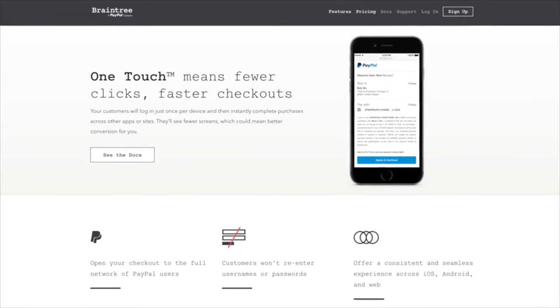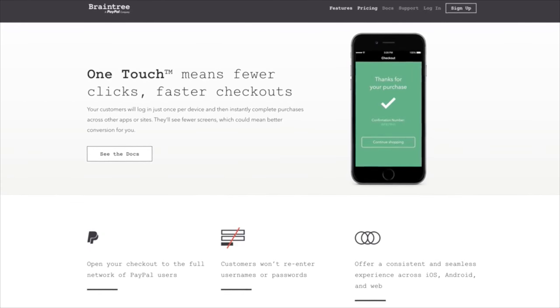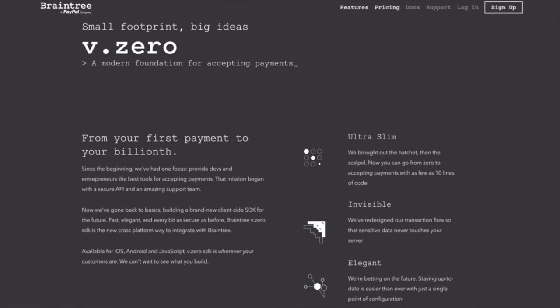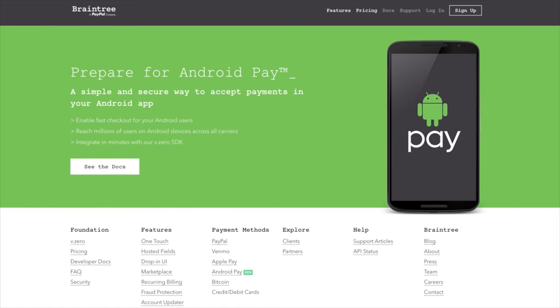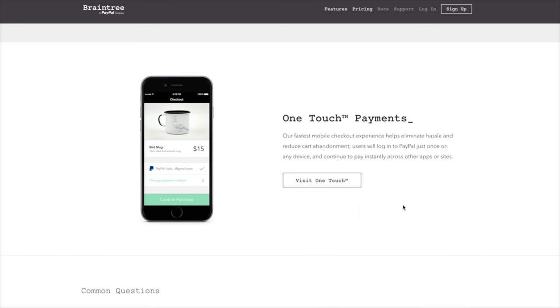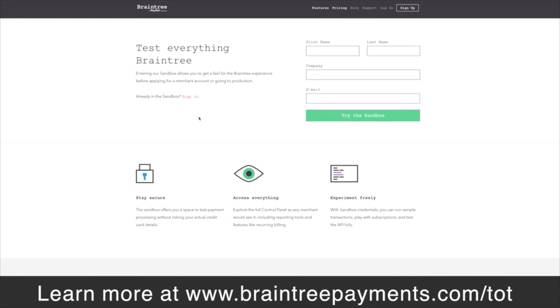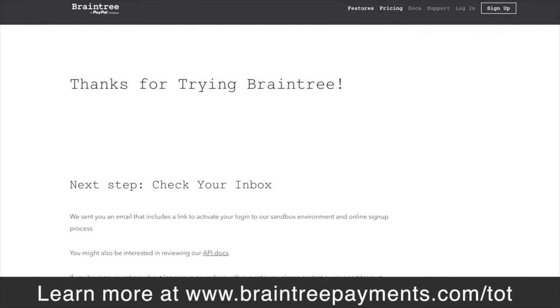So that's pretty much it — the top five tech gifts for under a hundred dollars. A very special thanks to the people over at Braintree for making today's video possible. Even the best mobile app won't work unless you have the proper payment API, and that's where Braintree comes in. Braintree's V.0 SDK gives you one simple integration that supports every way to pay — Android, iOS, and JavaScript clients — and you can set it up in minutes. Try it out in the sandbox at www.braintreepayments.com/TOT.